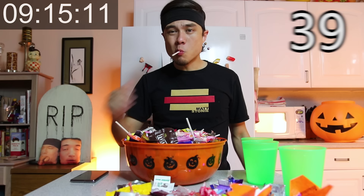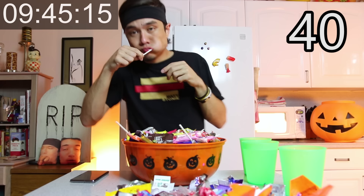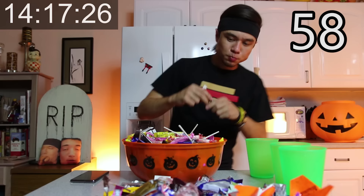There is so much sugar. Nine minutes closing — that's ten minutes. Can I hybrid-eat candy while sucking on a jawbreaker? Let's find out. There's so much Smarties, dude.